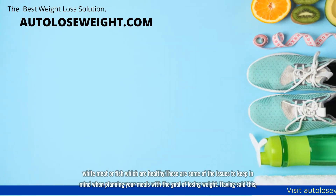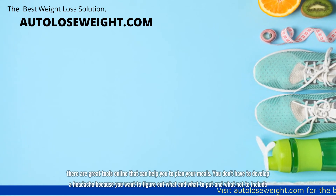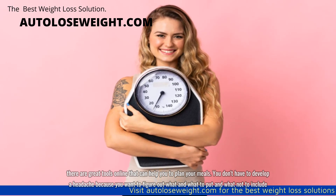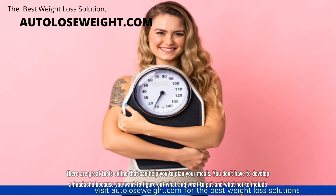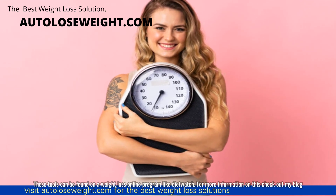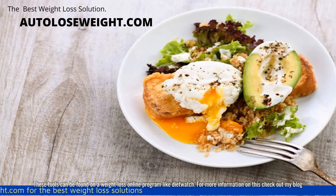Having said this, there are great tools online that can help you to plan your meals. You don't have to develop a headache figuring out what to include and what not to include. These tools can be found on a weight loss online program like Diet Watch. For more information on this, check out my blog.